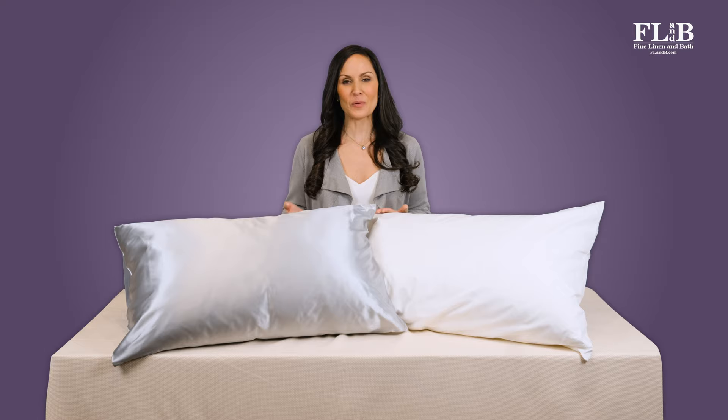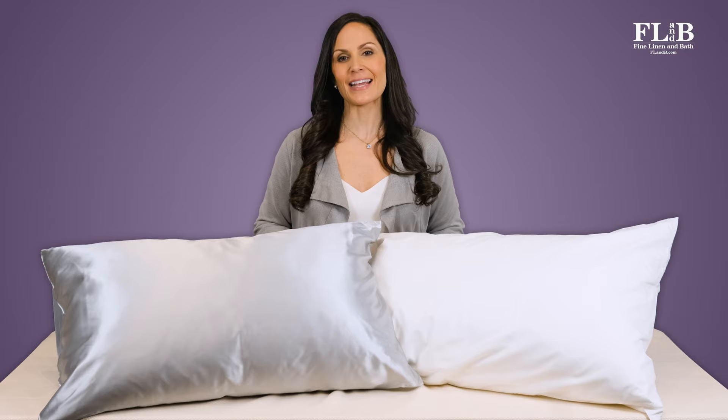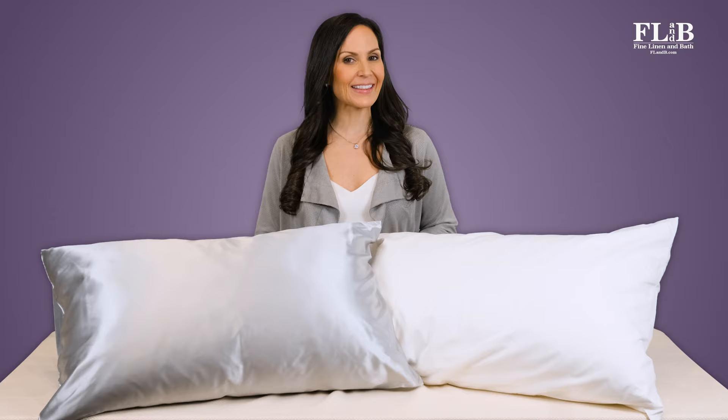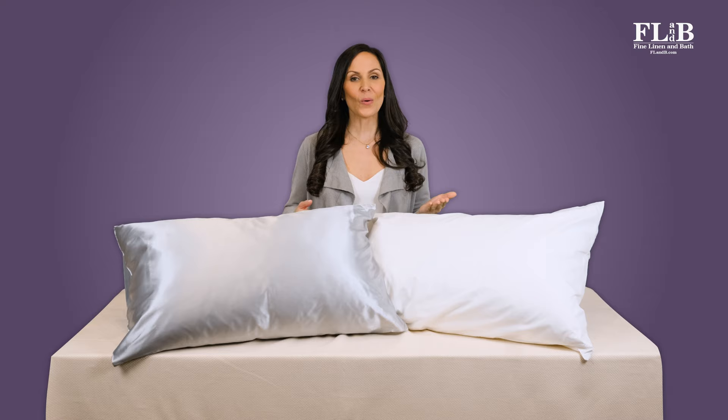Buying high-quality cotton or silk bedsheets is an investment, but with proper care your sheets will last a long time. The Fine Linen & Bath team is available to offer individual guidance and recommendations. We can help you choose luxurious sheets that keep your skin feeling healthy and looking good. We'll even send you complimentary swatch samples to review at home. You can see our collections of luxury cotton sheets from Sferra and Matouk, or learn more about Mulberry Park Silk sheets at flandb.com.